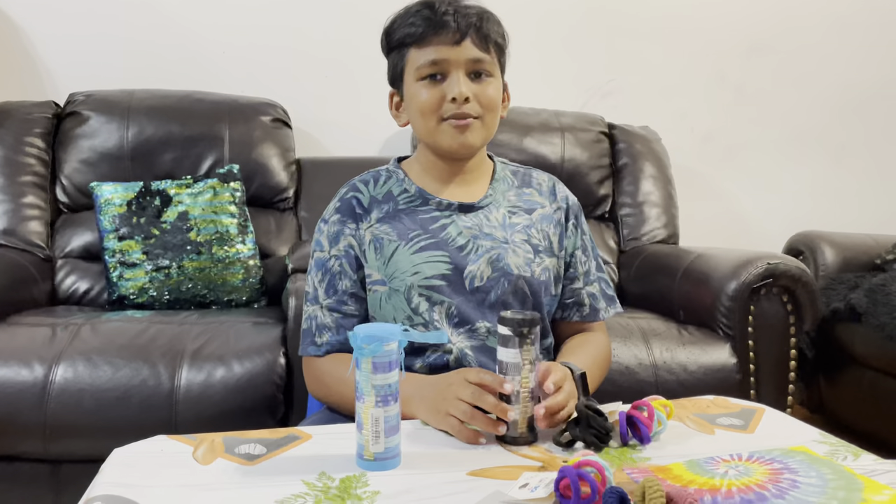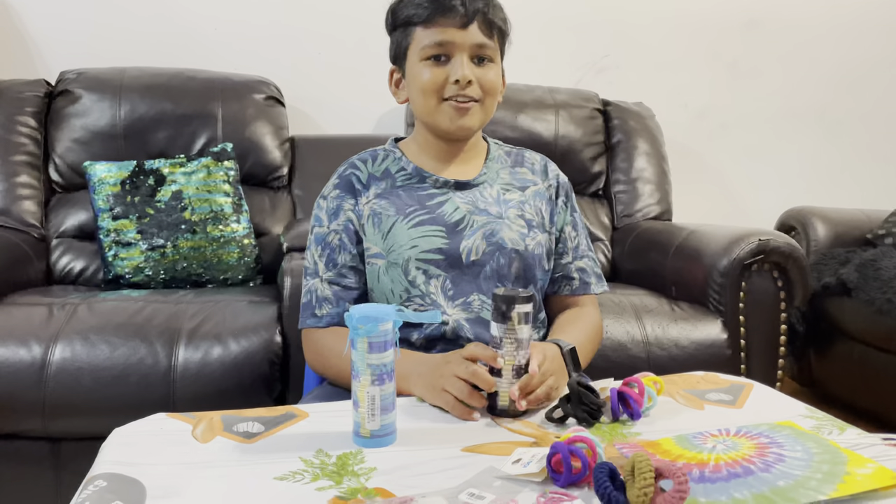Thanks for watching everyone. If you haven't already, like, comment, subscribe. And comment if you want. Bye everyone.